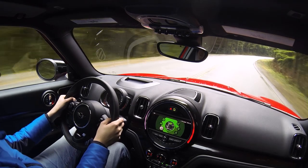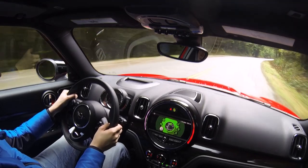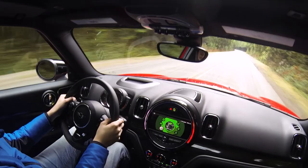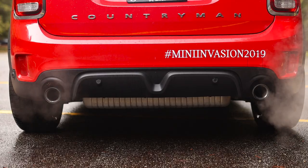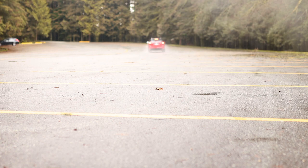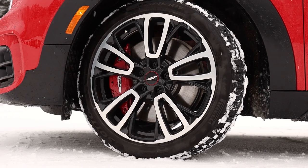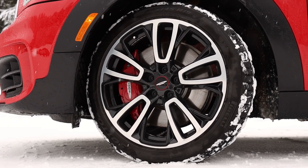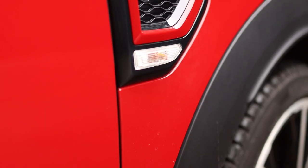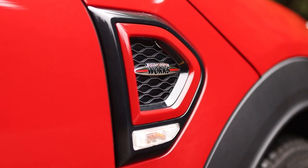Steering feel is pretty good for the size of vehicle. Turning the wheel takes a bit more effort than in other competitors, but it definitely feels like a sporty crossover. The optional dynamic damper control keeps the body roll in check as it firms up the ride in sport mode, and softens it in normal or green modes. And let's not overlook those massive four-piston front calipers — they stop the JCW Countryman on a dime, despite the almost 1800 kilogram curb weight.